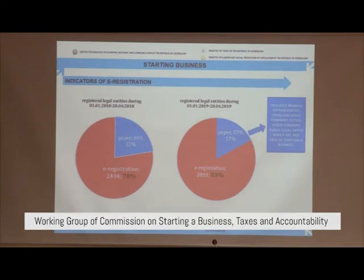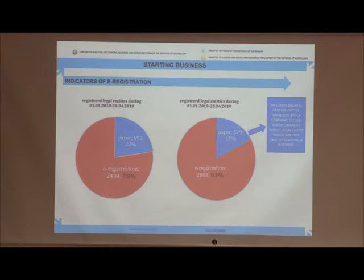I would like to give some statistical indicators. As seen from the pie charts, the number of registered companies increased approximately 16.6% in 2019 compared to 2018. The share of electronic registration increased from 78% to 83%. Along with this, the share of paper registration decreased from 22% to 17% in 2020 compared to 2018. Also, within the overall registration, there are registered branch representatives of joint-stock companies and core-stock companies, public-level entities, and companies registered by foreign investors, which are not cases of starting a business.